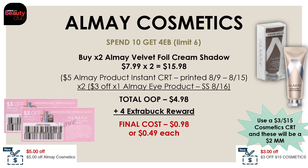Alternatively, pick up two Almay Velvet Foil Cream Shadows at $7.99 each — $15.98 total. Use the $5 off instant CRT plus two $3 off one Almay eye product coupons from the SmartSource on August 16th. After three coupons, your out-of-pocket is $4.98, and you'll get back a $4 extra buck reward, making both eyeshadows just $0.98 or $0.49 each. With a $3 off $15 or $3 off $12 cosmetic CRT, both are free and a $2 moneymaker.